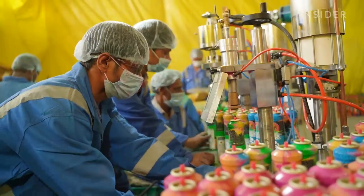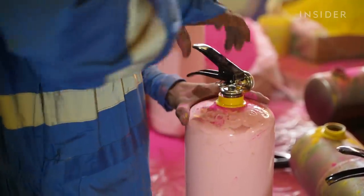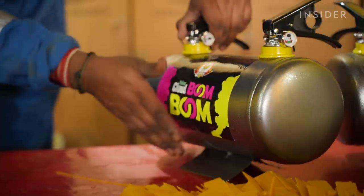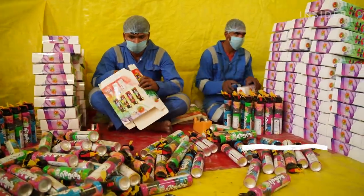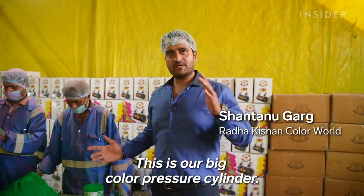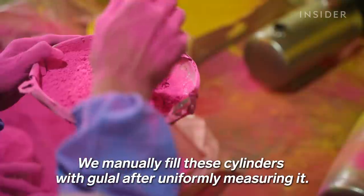Ratan also makes toys for Holi that help spread the gulal — they have 60 different gadgets. This is a pressure cylinder. This is a big color cylinder. We check the gulal in the cylinder and manually fill it.